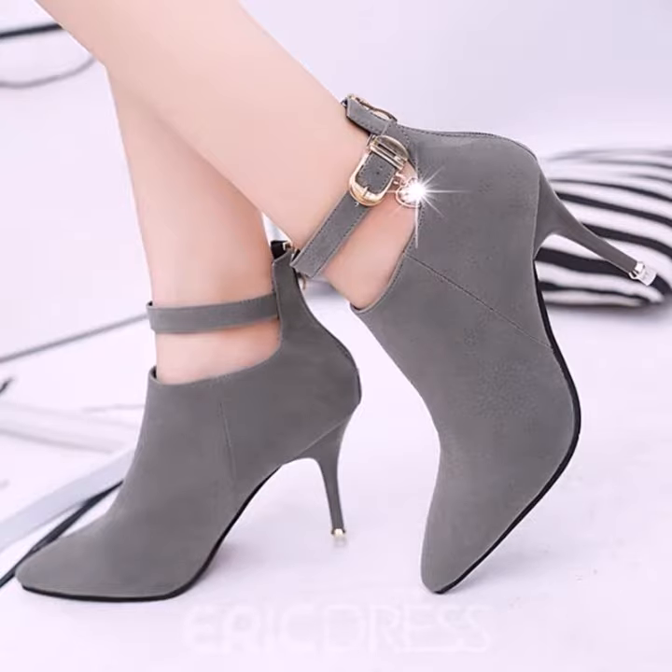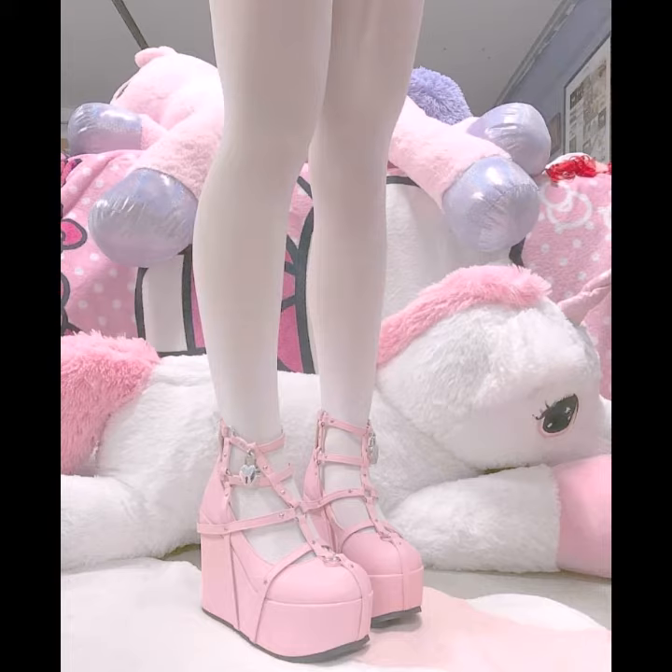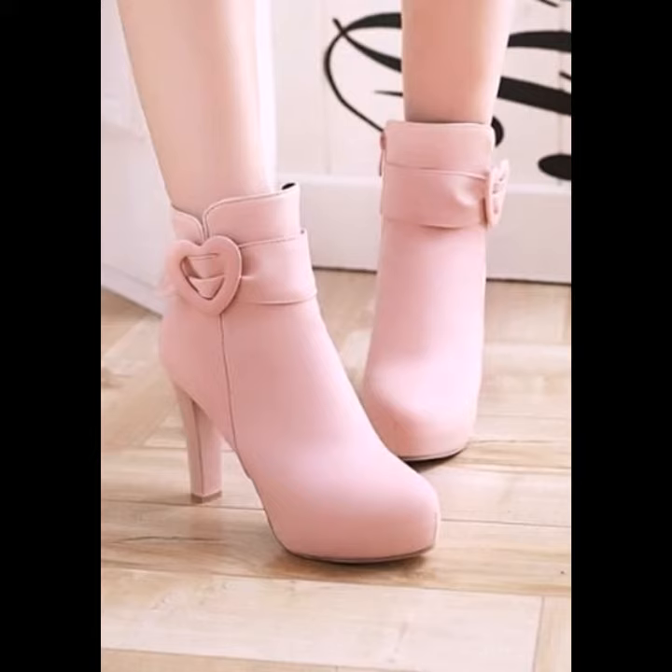There are plenty of outfits that will suit wedge sandals. You could wear them with jeans for a casual outfit, perfect for a summer evening, or with shorts during the daytime. For a more elegant yet casual look, wear wedge sandals with a dress.